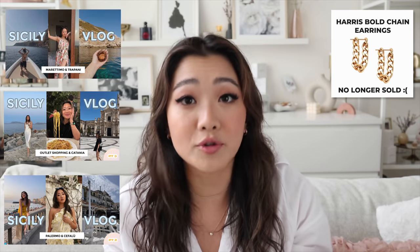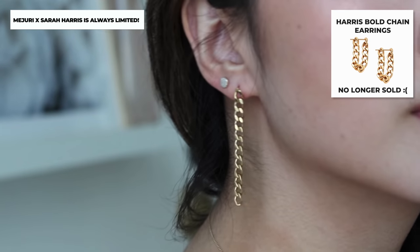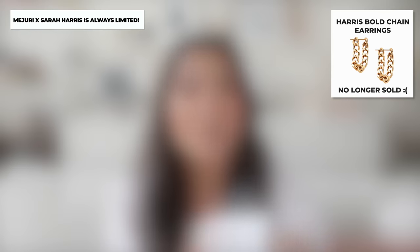The first box I have is the Mejuri x Sarah Harris collection. Please really consider her products. I had already mentioned her chain earrings before, and since I got them, people have asked me so many times where I got them — I wore them all throughout Europe and everyone kept asking. But because it was a limited edition earring, they no longer carry it. So if you are interested in her products right now, please do not wait, because the people who waited for that chain earring — it is now gone.